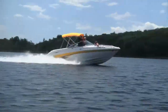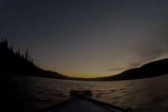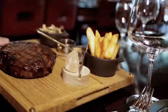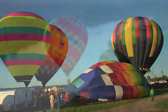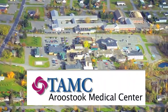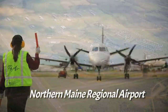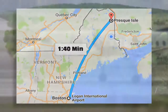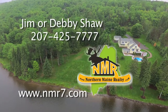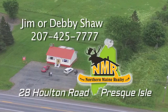Water enthusiasts will love all the benefits of living on Hanson Lake. The property is only three and a half miles from Presque Isle, where great shopping and dining opportunities abound. Friends and family will appreciate that the home is only minutes from Presque Isle Airport and non-stop service to Boston is just an hour and 40 minutes. Contact Jim or Debbie Shaw at 207-425-7777 for more information, or stop at their Northern Maine Realty office located at 28 Holton Road in Presque Isle.